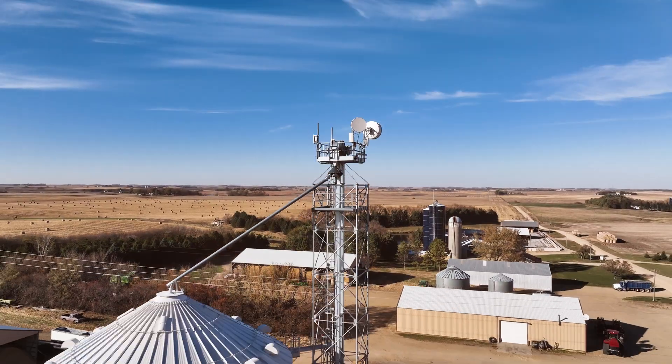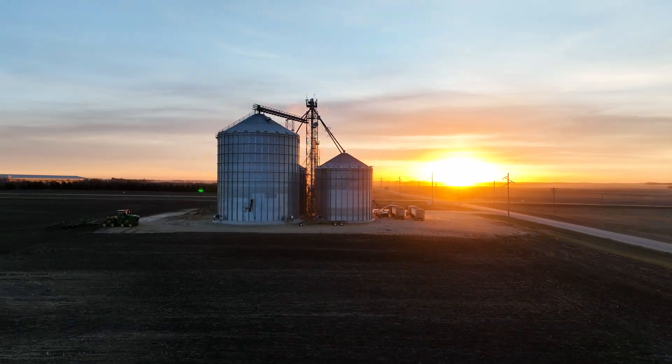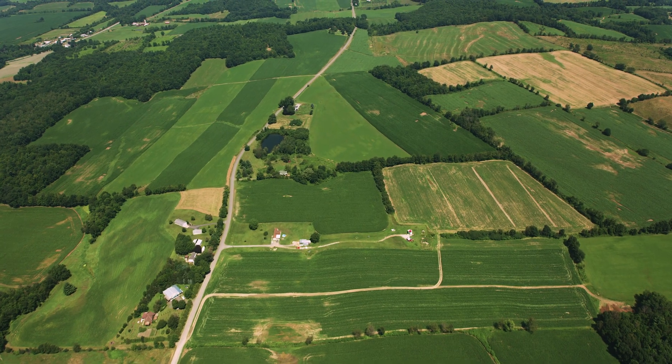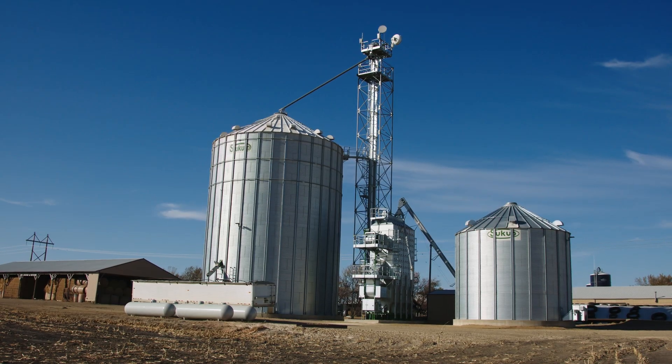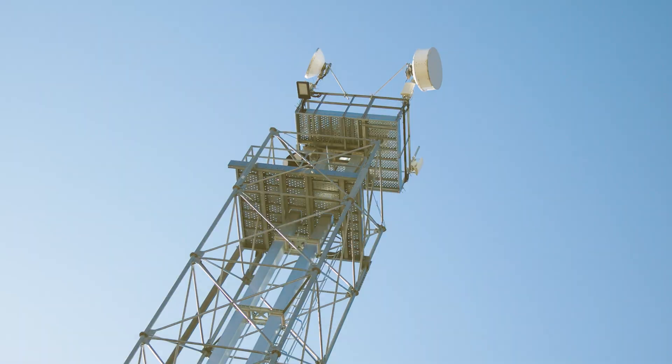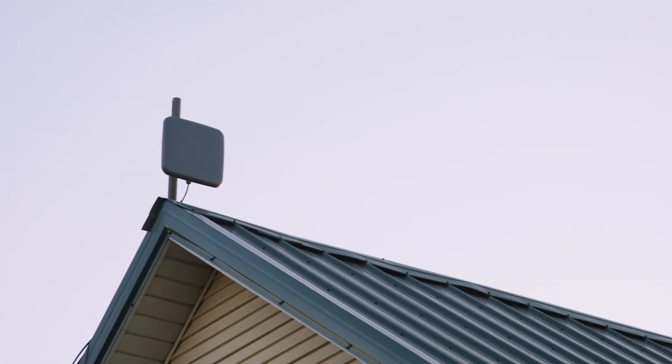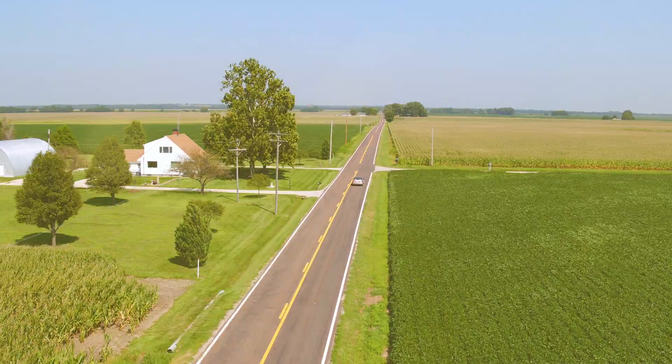How close does the customer need to be to a tower to get the optimal signal? When we go to customers, we usually keep it less than 10 miles. It depends on the terrain, the height of the tower, and the height of the customer location. Our technicians, through a site survey, make that determination.